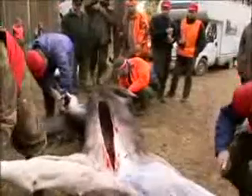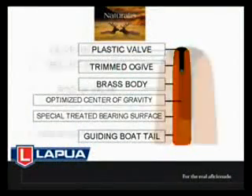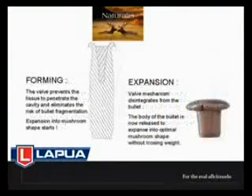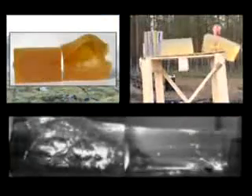The Lapua cartridge factory's patented Naturalis construction brings a whole new quality standard to hunting which is hard to duplicate. An indication of such quality standards is the exceptionally wide and strenuous testing methods which Lapua developed in connection with the product development of Naturalis.